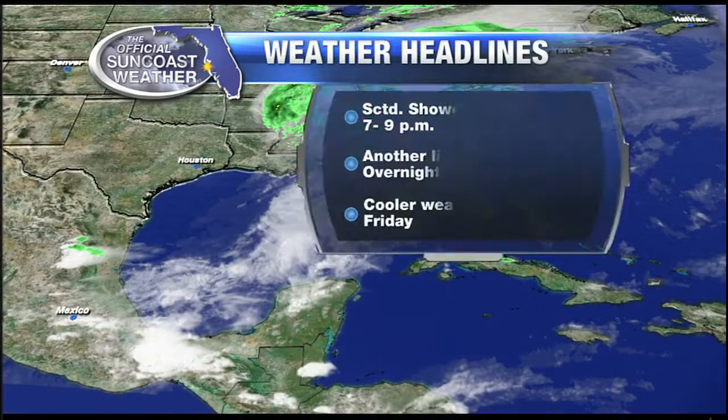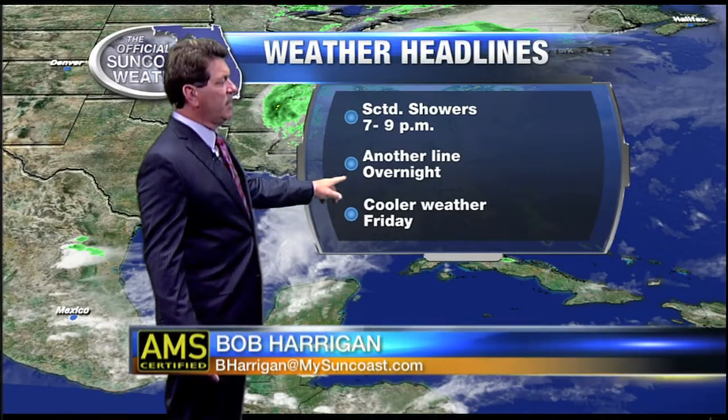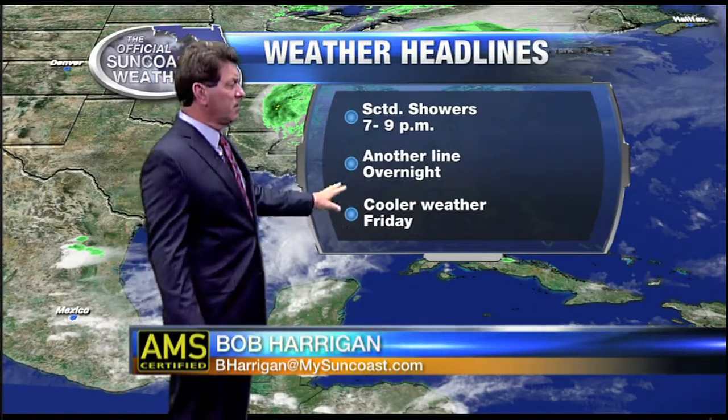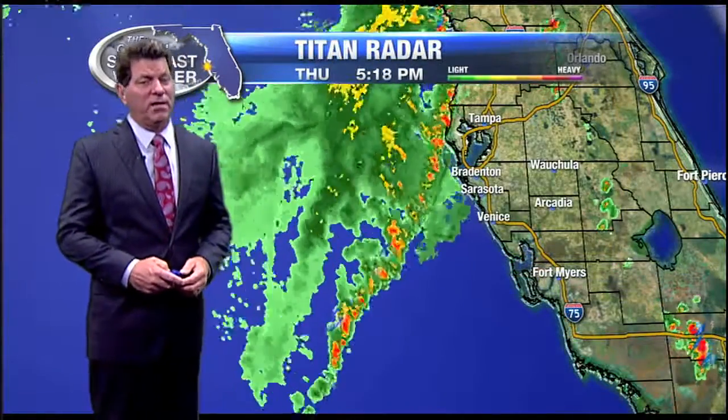It looks as though we will see scattered showers and maybe an isolated thunderstorm through nine o'clock. Another line, though, develops overnight — that one will be a little stronger. Cooler weather to move in on Friday and it will be getting windy.